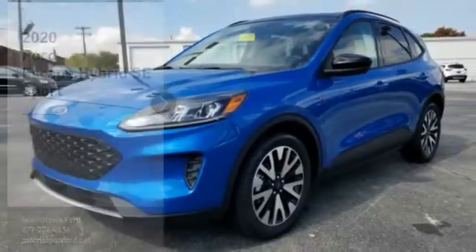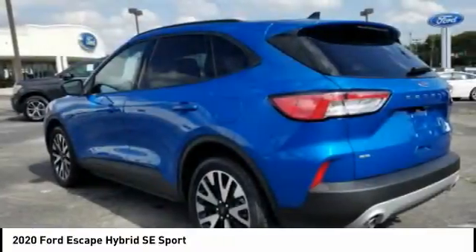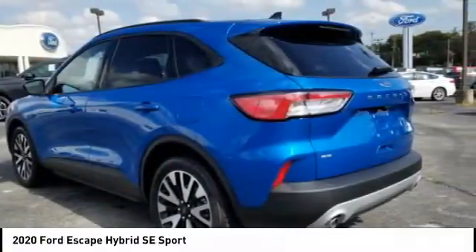Introducing the 2020 Escape Hybrid. Gas engines flex, tow, sip and go with Ford Escape.